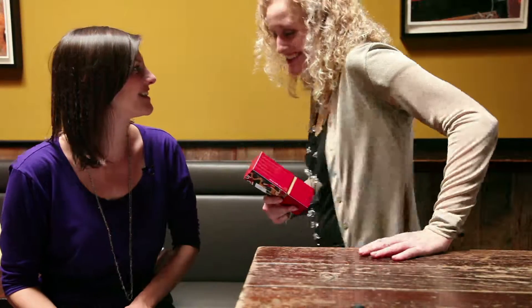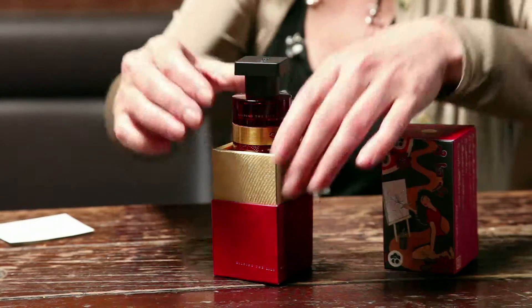Hi Annika, good to see you. Hi, nice to see you. Congratulations on your new perfume. We're up to G now, right? We are, it's called Gilly Gilly, and I brought it along with me today for you to smell. Great.